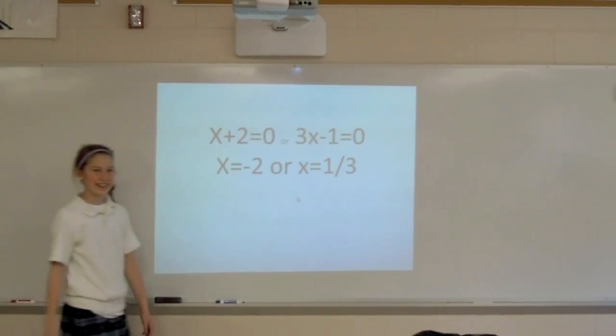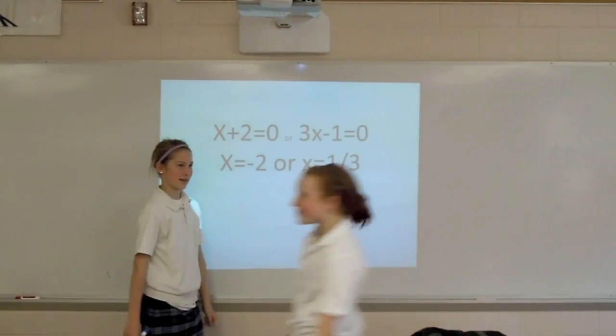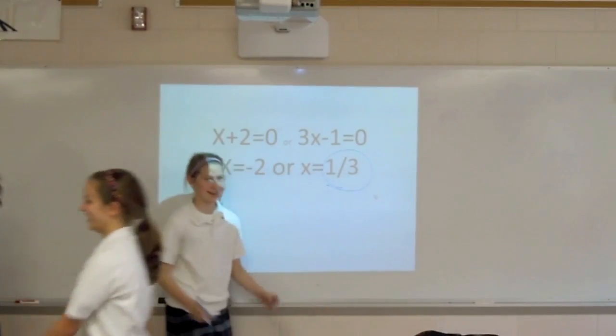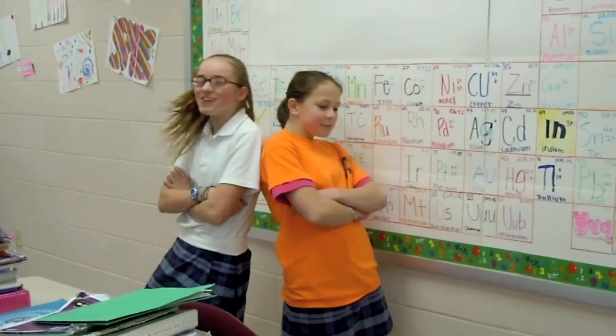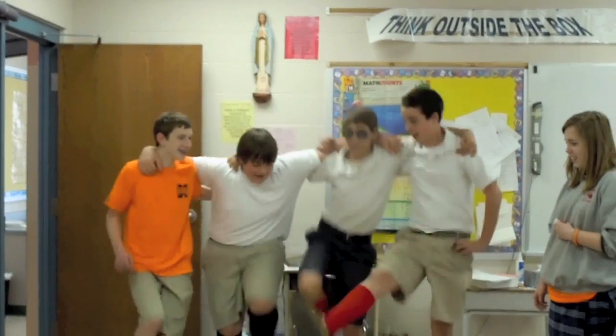For this set to be zero, what would x have to be? Negative two — I know that works for me. What about the other set? Here's our final word: for this set to be zero, x would have to be a third. Teach me how to factor. Teach me, teach me how to factor. Factor right back at ya. Everybody factor.